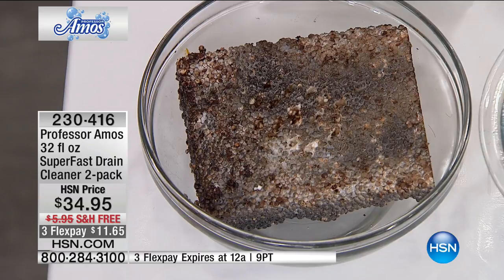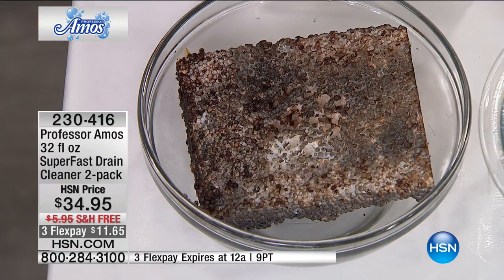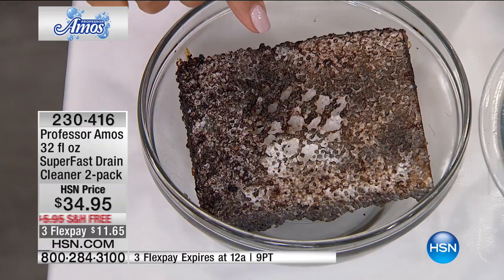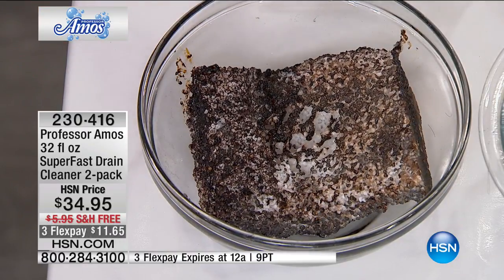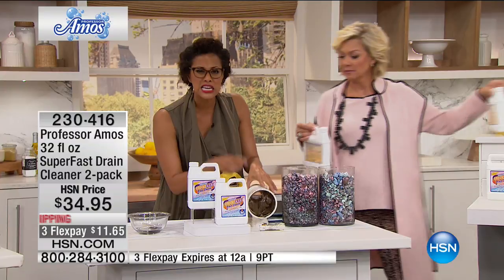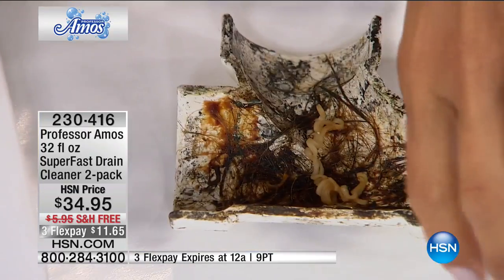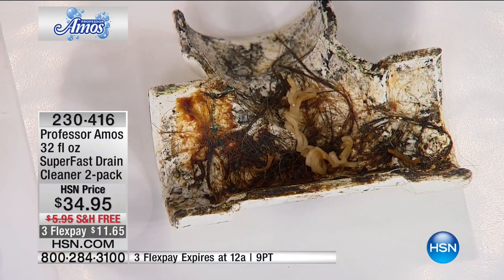We've been friends with the Professor for 20 years and this is the number one product in the entire Professor Amos line of over 50 products at HSN — here's why. It's eating its way through the buildup — that's saponification — literally melting all the fat, oil byproduct, grease, slime, and sticky stinky stuff. There are 500,000 bacteria per square inch in our sinks. If you've ever walked in your house and wondered about a bad smell, put this down the drain first.